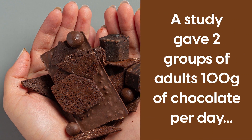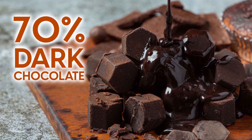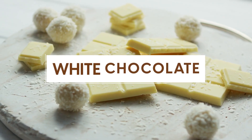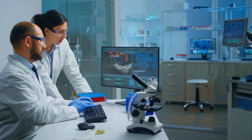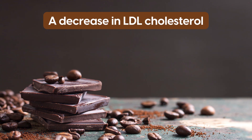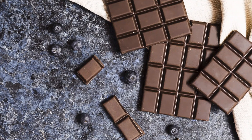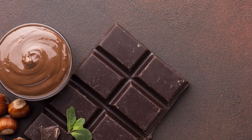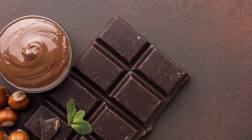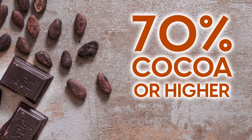And these benefits can come with simply a square or two of dark chocolate. A study gave two groups of adults 100 grams of chocolate per day: one group eating 70%-rated dark chocolate, while the other consumed white chocolate. After two weeks, researchers observed that those who ate dark chocolate experienced a decrease in LDL cholesterol and improved insulin sensitivity. Eating chocolate as a diabetic can be beneficial as long as you limit your daily consumption to a small amount and choose dark chocolate that is 70% cocoa or higher.